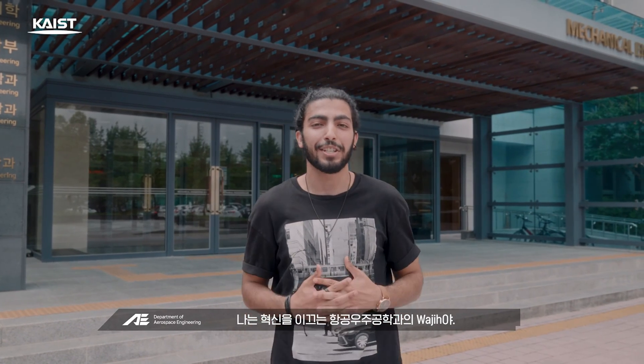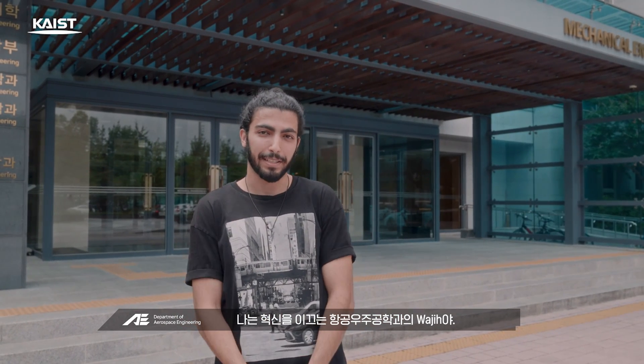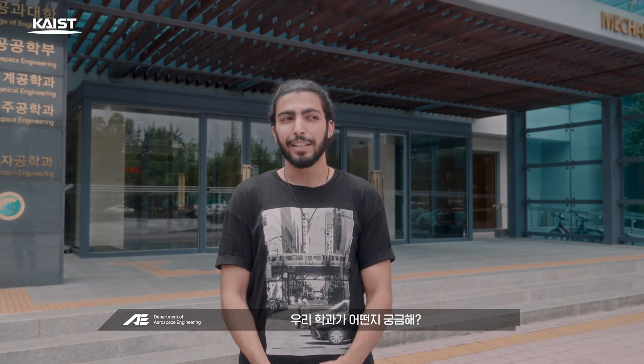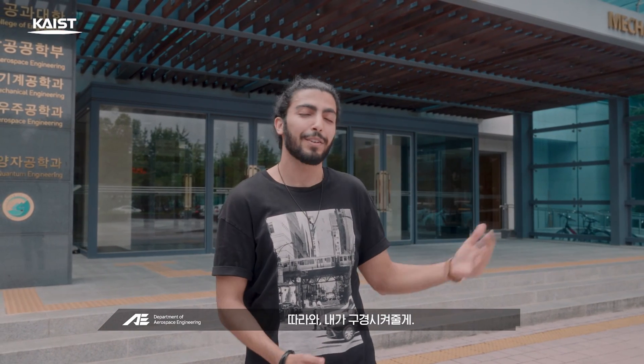Hi there, nice to meet you. I'm Wajie, a student from the Art Space Engineering Department, where innovation takes flight. Curious about what our department is like? Today the weather is good, so follow me and I'll show you around.